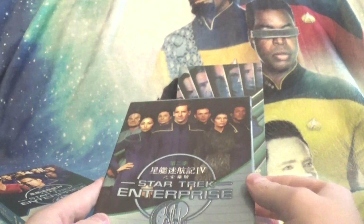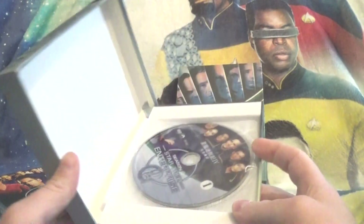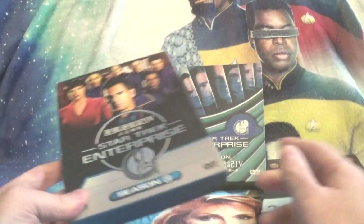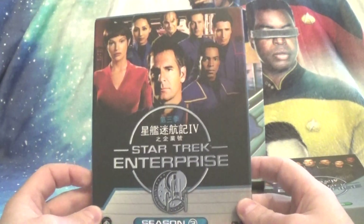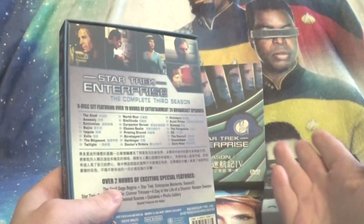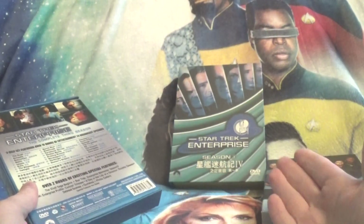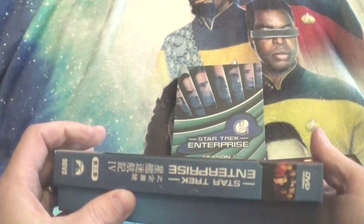I've actually gone through and watched most of these — I had these on the other night. The Season 3 box is the same as the Season 2 box, not quite as nice. Season 1 randomly looks almost like a collector's edition — it's very interesting.